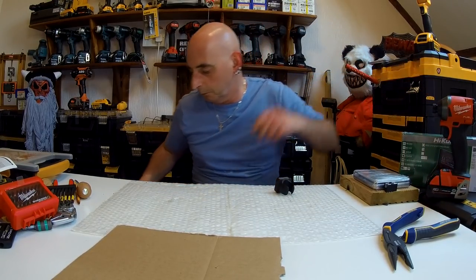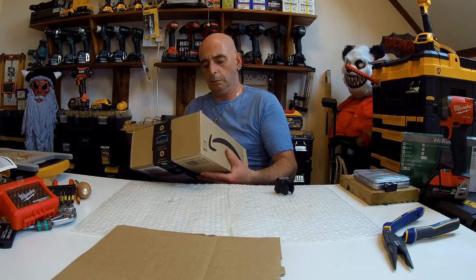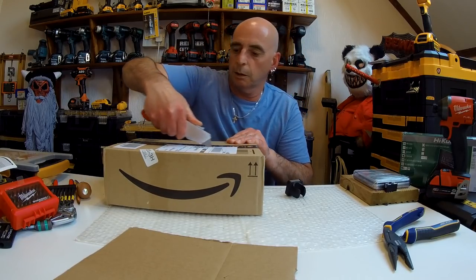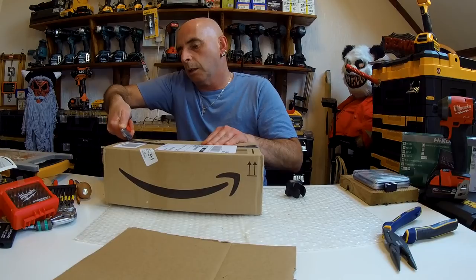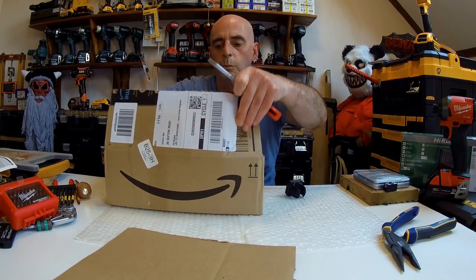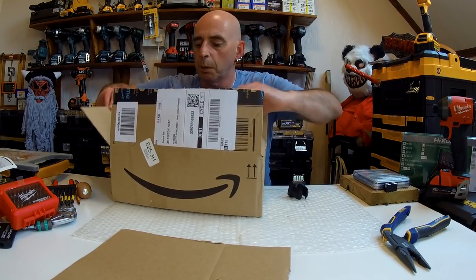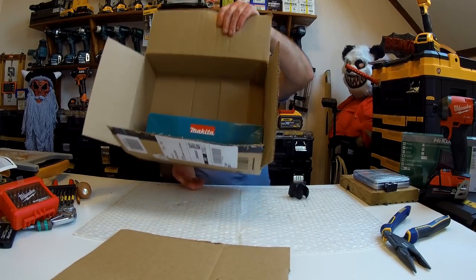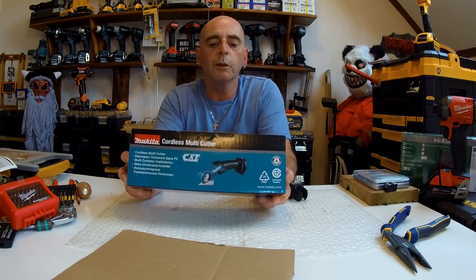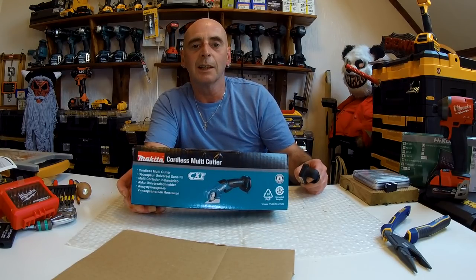So anyway, what's my next video going to be about? Let's have a quick look. It's a cordless multi-tool — that's what I'm going to be doing next. You'll find out why on my next video. Okay, bye now.